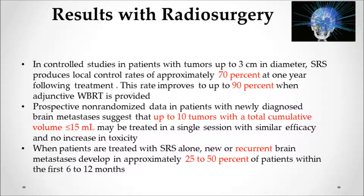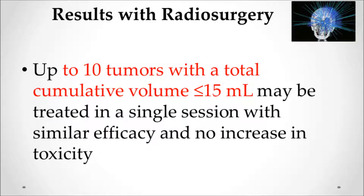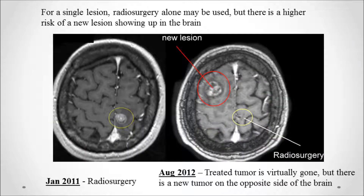In summary, local control with radiosurgery should be around 70%, up to 90% if whole brain radiation is added. You can treat up to 10 tumors as long as the total tumor volume is not greater than 15 cc's, and you can even treat recurrent lesions. Patients who have radiosurgery will develop a relapse in the brain in 25 to 50% of cases, so you must prepare and anticipate relapse. In one case, a lesion treated in January 2011 was gone 18 months later with just a small scar, though a new lesion appeared on the other side and was successfully treated with radiosurgery.